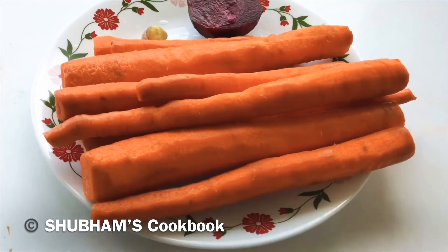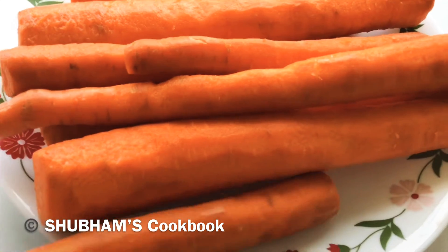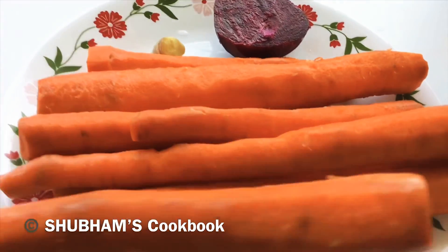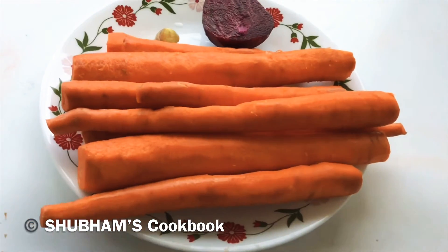So let's get into the video. Take 8-10 carrots (gajar), 1 medium-sized beetroot, and a little bit more than 1 inch of ginger, and wash everything properly.